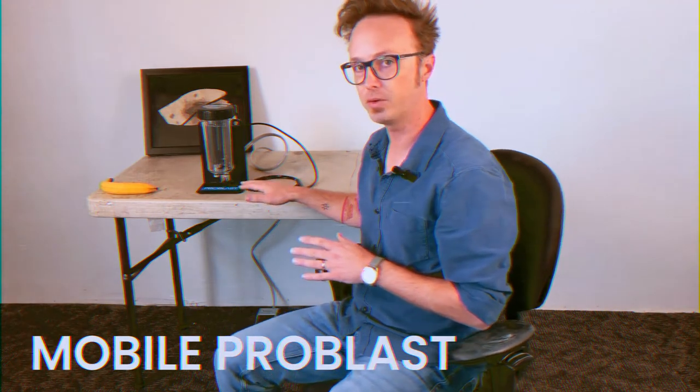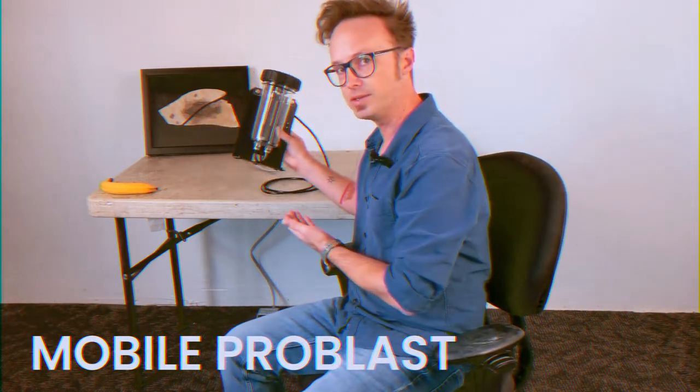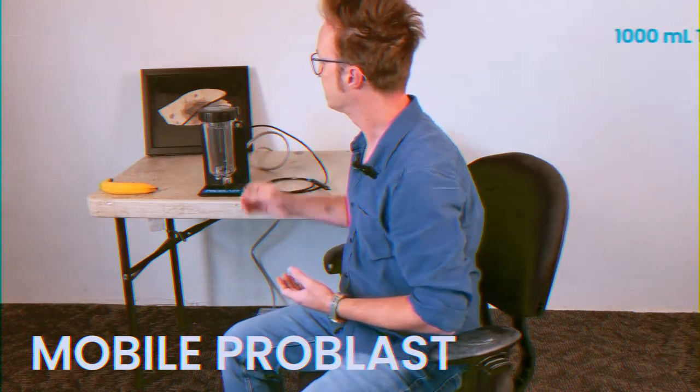For those people we're offering a special deal on our mobile ProBlast micro abrasive sand blaster. It's a portable sand blaster — as you can see it's quite small — but it does come with a full-sized 1,000 milliliter tank.